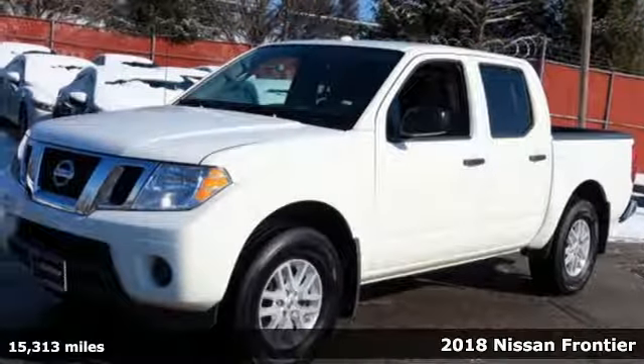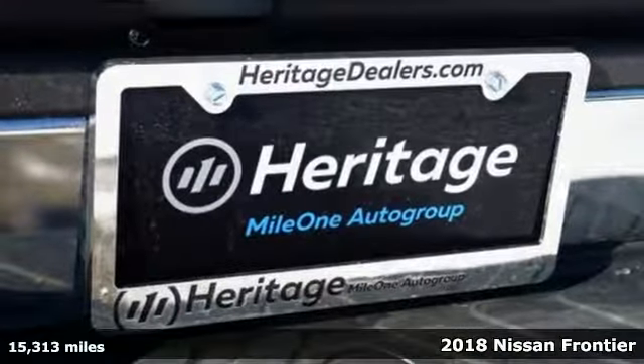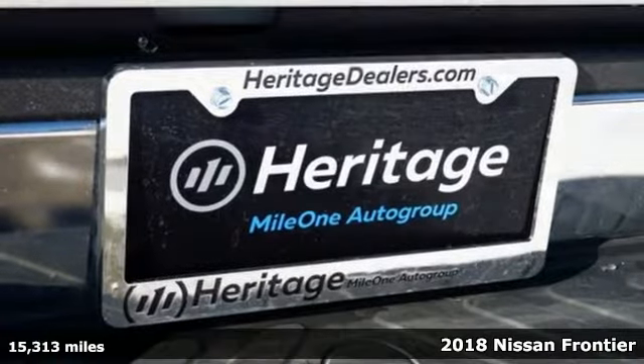Here's a 2018 Nissan Frontier. Whatever the challenge is, the Frontier has the power to take it on.